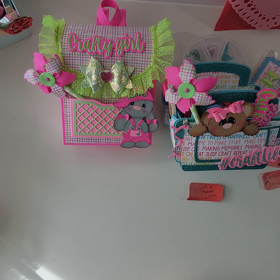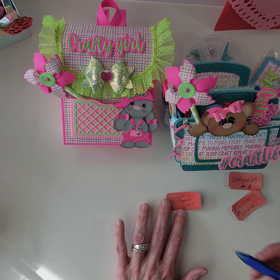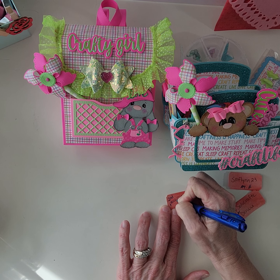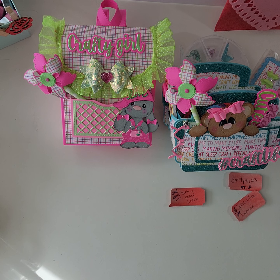Thank you everyone for playing in this challenge, liking, sharing, and supporting my channel — the whole nine yards! Help me celebrate the 2K milestone. I appreciate everyone, and I had some amazing entries. Thank you so much, and I will catch you on the next crafty video. Have a great day!